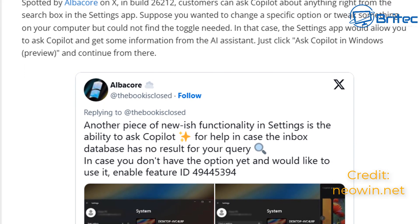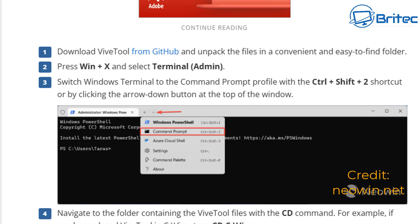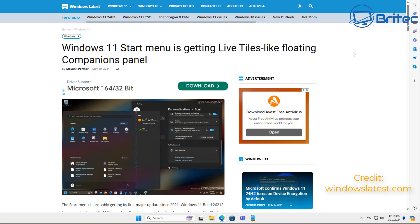Microsoft do need to do something with their start menu, but in my personal opinion adding Start Menu Companions for live tiles just makes it even bigger than it already is, and people already don't like it. It's probably also going to give them more real estate to add in adverts - live ads via the live tile section. Those images show quite a large menu.